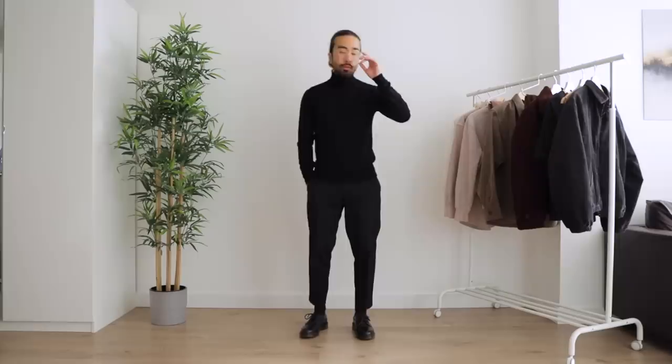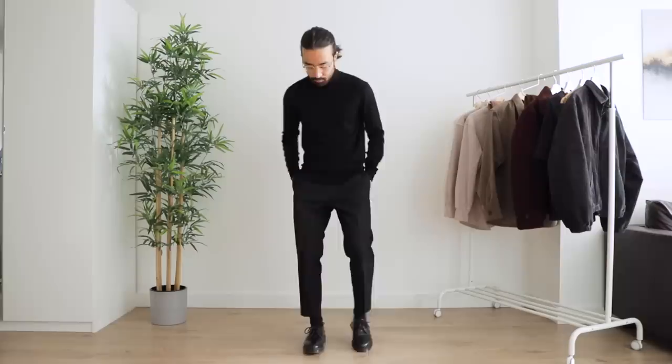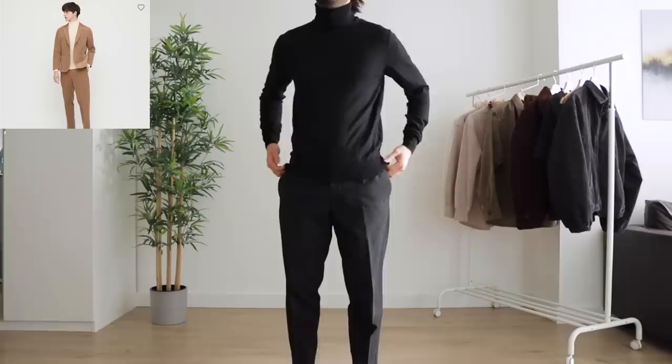First up we have the 100% extra fine Merino wool turtleneck. It's part of the core Uniqlo collection — it's here every year but it's too good not to mention. It's affordable, fits well, and is an all-around super versatile pick that can actually be a great base layer for many of the other pieces we're going to talk about. My most worn color is by far the black, but they have it in many different colors — brown, red, and navy are some of my other go-tos.